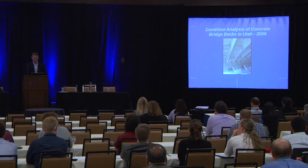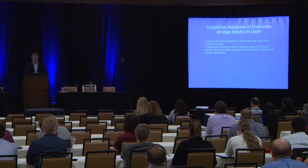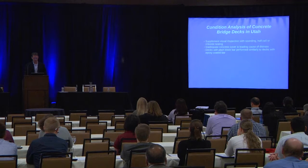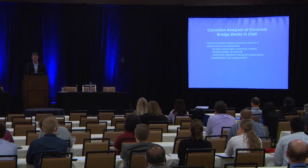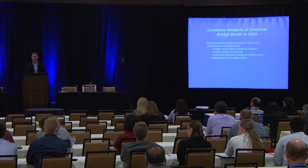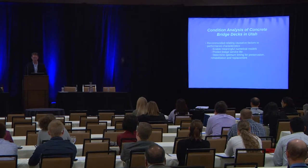In 2006, we went into condition analysis of concrete bridge decks. Some of the findings were that we need to supplement visual inspection — visual inspection is not always going to lead us to a good decision. Inadequate concrete cover was a problem for us, and an interesting finding was that decks with black bar were performing similarly to decks with epoxy-coated rebar. We were trying to relate causative factors to performance characteristics, and as we start to look at remaining service life, we need to look at specific parameters to estimate it.